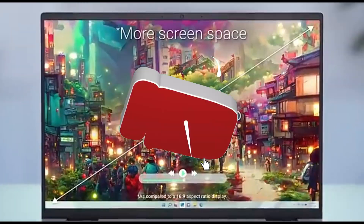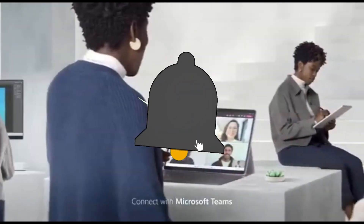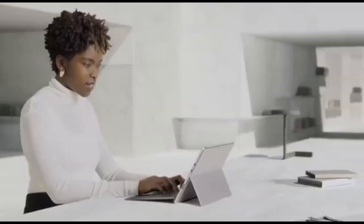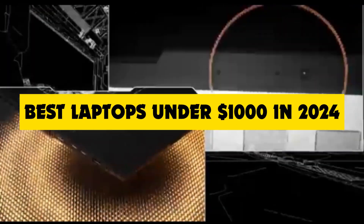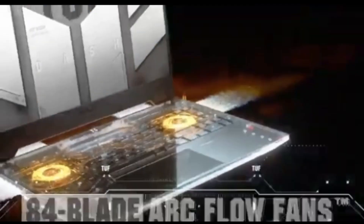Hey, tech enthusiasts! Welcome back to the channel. Today, we're diving into the exciting world of budget-friendly laptops, and I've got a real gem for you. We're talking about the best laptop under $1,000 in 2024, and trust me, it's a game-changer.